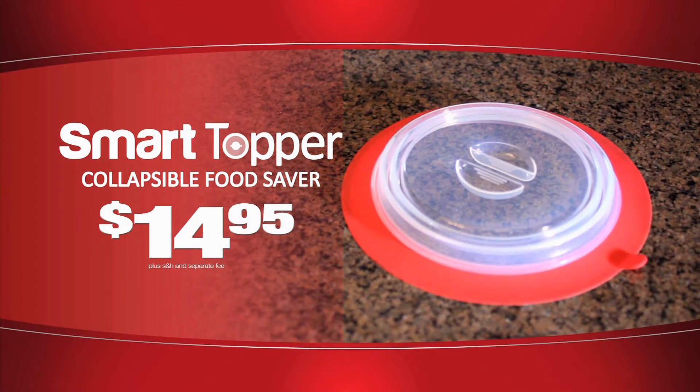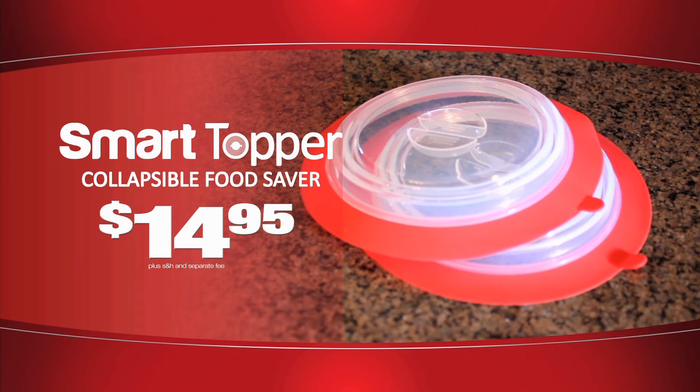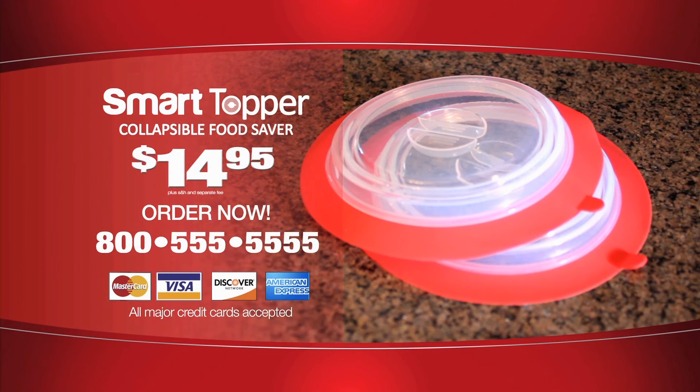Order your Smart Topper now for just $14.95. Order right away and we'll double the offer — just pay separate processing and handling. That's two Smart Toppers for just $14.95. This exclusive TV offer won't last, so order now.